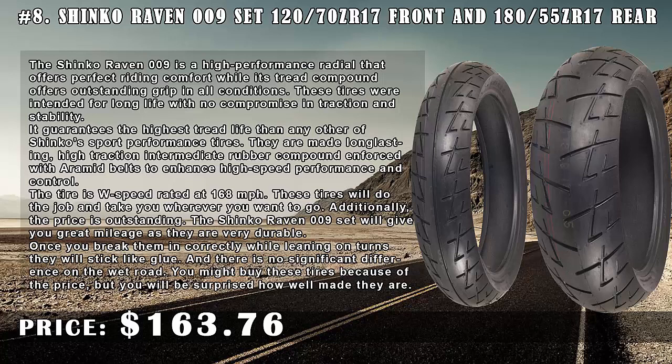Number 8: Shinko Raven 009 Set 120/70 ZR17 front and 180/55 ZR17 rear, price $163.76. The Shinko Raven 009 is a high-performance radial that offers perfect riding comfort, while its tread compound offers outstanding grip in all conditions. These tires were intended for long life with no compromise in traction and stability.